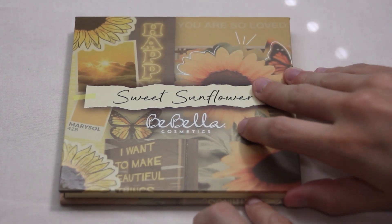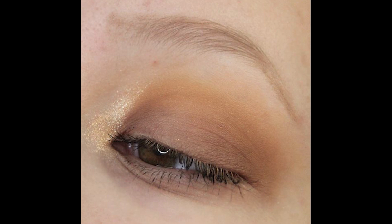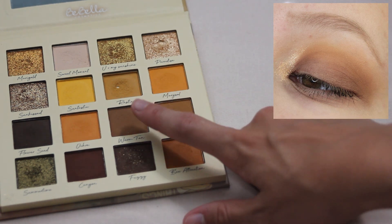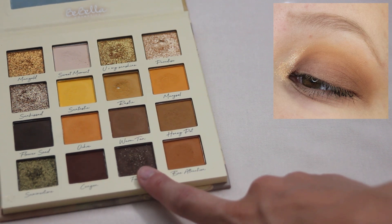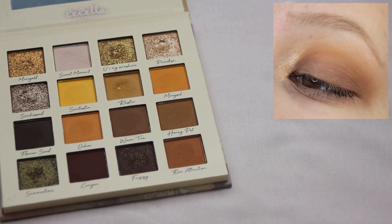Next up we have my Bebella Cosmetics Sweet Sunflower palette. For this look I started with Honey Pot through the crease, deepened that with Warm Tan and Canyon, then packed the shade Fuzzy all over the lid and put Paradise in my inner corner. It wasn't my absolute favorite look but it was a nice everyday look, a little bit darker. Super easy to create, and I was happy to reach for some shades I wouldn't normally use.